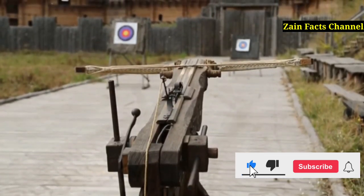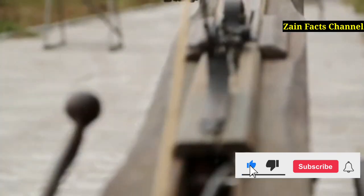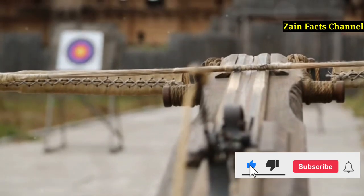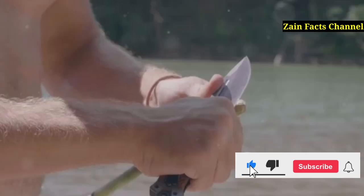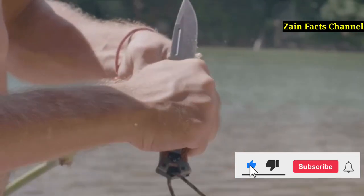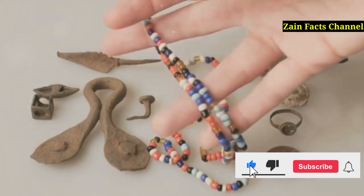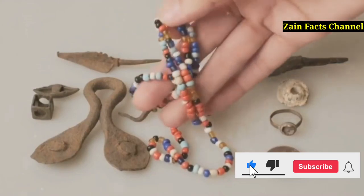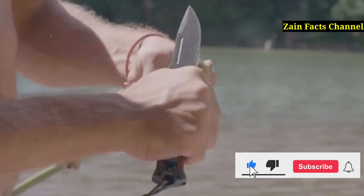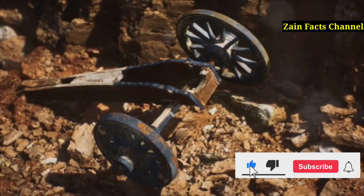It's clear the atlatl had huge benefits — but what exactly were they? The atlatl wasn't just a weapon; it was a survival tool. By extending the reach and force of a thrown spear, this ingenious device allowed ancient hunters to maintain a safe distance from large and potentially dangerous game. This distance was not just a luxury — it was a critical factor in survival, reducing the risk of injury or death during the hunt. The increased range and power also meant that spears could pierce through tough animal hides, which were often impenetrable with basic handheld spears. This capability ensured a more reliable food supply, crucial for the survival and growth of early human groups, and was a key factor in the success and expansion of ancient civilizations.